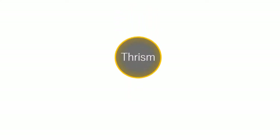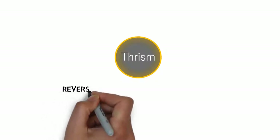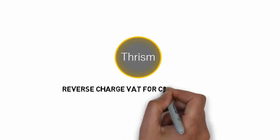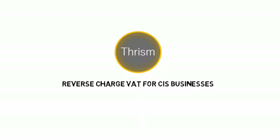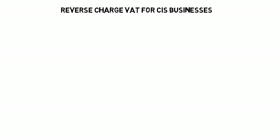The reverse charge VAT scheme for businesses who are both CIS and VAT registered has been in for a few months now. Amongst my clients I can see from invoices received that not all businesses are fully up to speed on what these new rules are, and HMRC are about to get stricter with compliance. There runs the risk that those that don't comply could end up with unnecessary penalties. I'm Rich Smith and THRISM is my business, created to help your business.